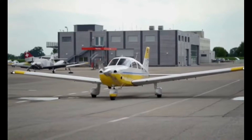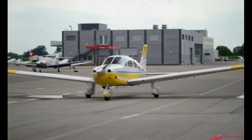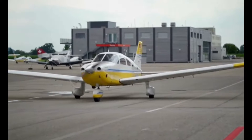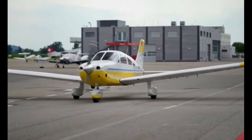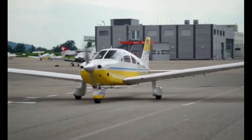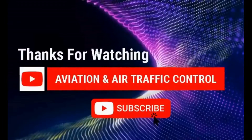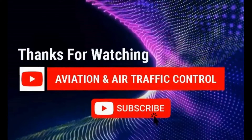Understanding FAR 91.205 is pivotal for pilots as it sets the standard for required equipment. By keeping A TOMATO FLAMES and A TOMATO FLAMES plus FLAPS in mind, you're not only meeting regulatory obligations but also prioritizing safety in both day and night operations. Let's continue our journey through the skies, well equipped and well prepared. Safe flying!